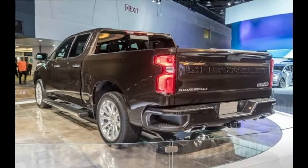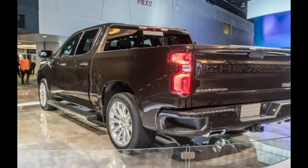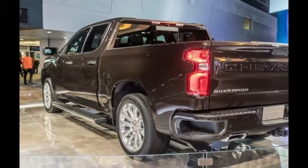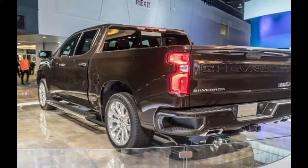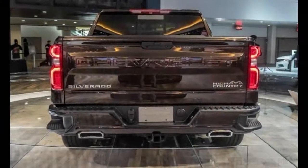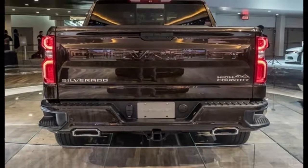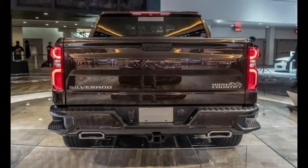The 2019 Silverado 1500 is not just lighter than its predecessor, it's also bigger, with a wheelbase that is as much as 3.9 inches longer than the current truck. Overall length is up as well, with the new truck casting a shadow 1.6 inches longer than before.